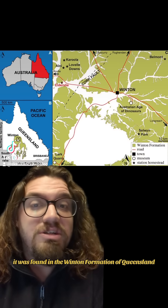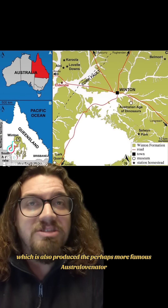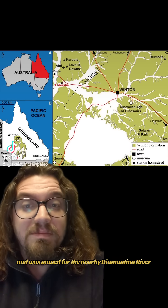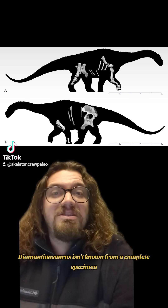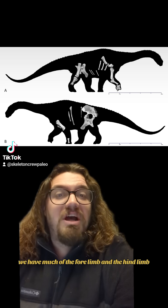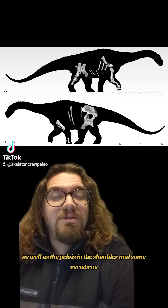It was found in the Winton Formation of Queensland, which has also produced the perhaps more famous Australovenator, and was named for the nearby Diamantina River. Now like many dinosaurs from Australia, Diamantinosaurus isn't known from a complete specimen, but we do have a lot of the animal — much of the forelimb and the hind limb, as well as the pelvis and the shoulder, and some vertebrae.